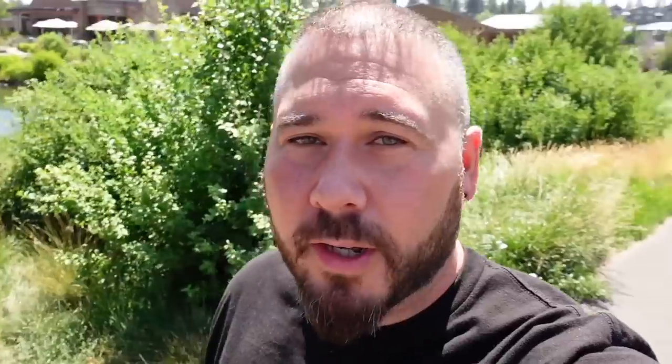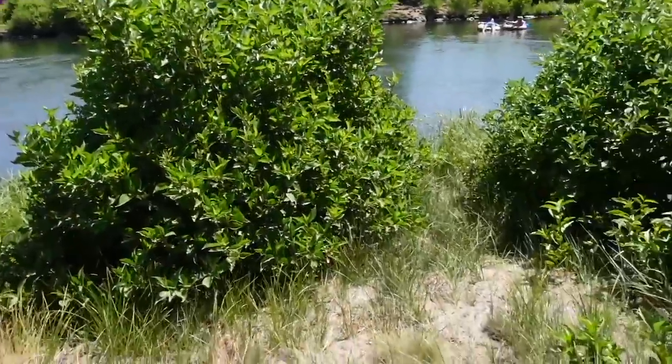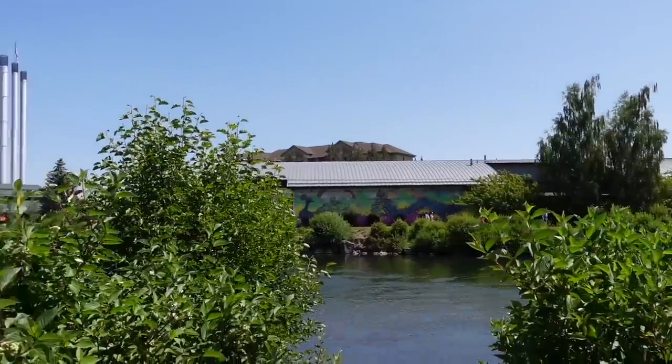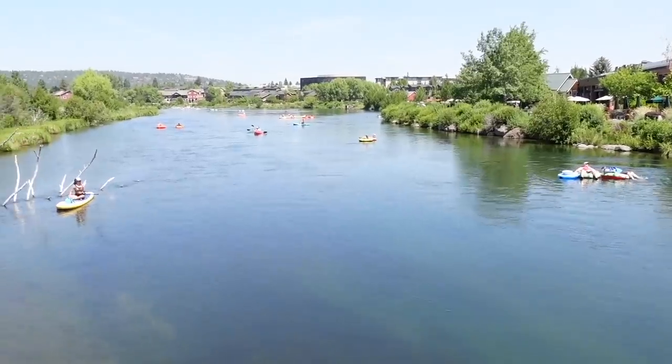So we're in Bend, Oregon right now, right by our Hampton Inn, and there is this really cool river. It's pretty clear too. There are a bunch of people on it tubing — it's like a natural lazy river, and the water's really nice. This is so pretty. I want to go on that lazy river. The weather's so pleasant too. This is a beautiful area. The water is really clear — it's like a spring. Kind of reminds me of the springs back home in Florida. People are just having a good old time out here.